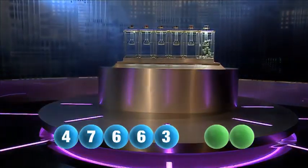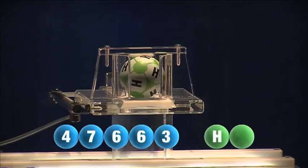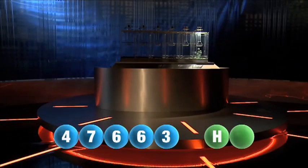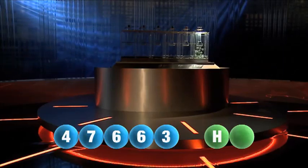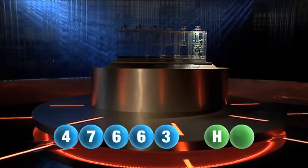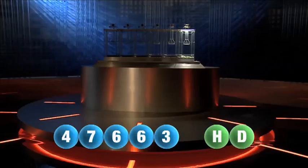And we are now ready for the two letters. The first letter of the day is H. We are now ready for the second and final letter that will complete today's winning combination. The final letter for today is D.